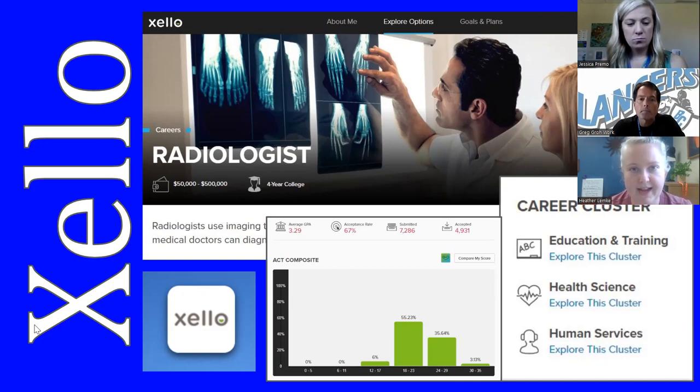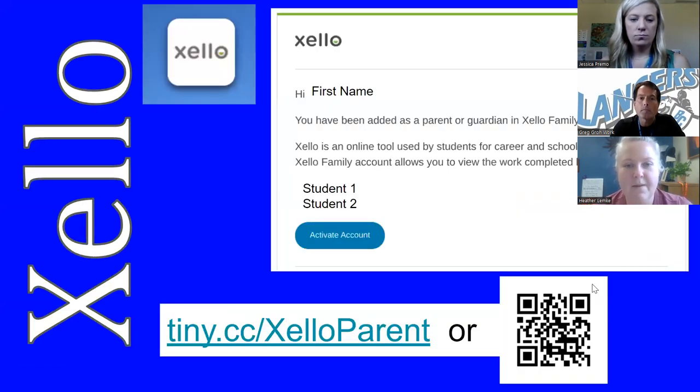We have one tool we want to highlight today that the district offers, called Zello. It's an opportunity for students to really dig into future careers, learn more about what their day-to-day would be like in that job, what kind of training they would need, and what academic preparation or high school experiences would help them in that pathway. We encourage students to check out Zello — it's in their My Elmbrook tab and all they have to do is log in and click on the Zello icon. Parents, you're welcome to have your student bring up Zello and look over their shoulder for great conversations. If you want your own access, navigate to the website or use the QR code available, fill out the form, and we will send you an opportunity to enroll.